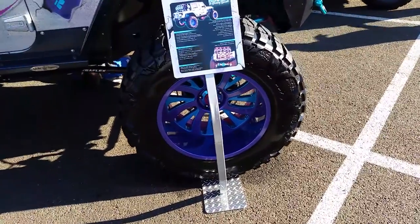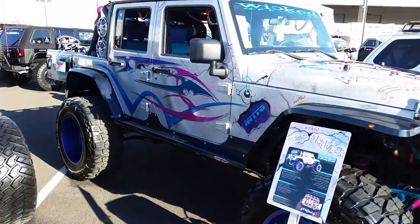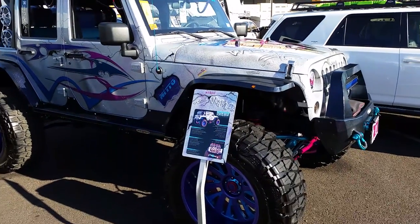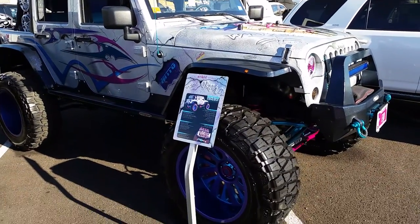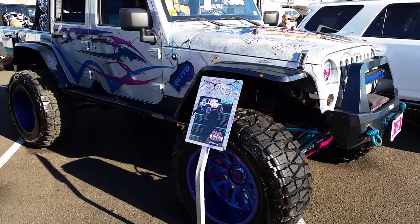This is a 22x14 with a 37, and you can find all XD Series tires online at dozentyres.com, 877-544-8473. This is your boy KB from Dozen Tyres TV, signing off.